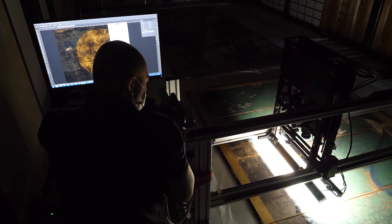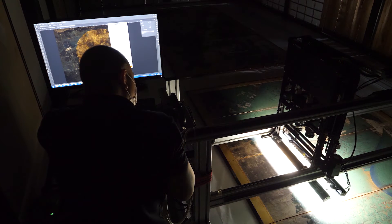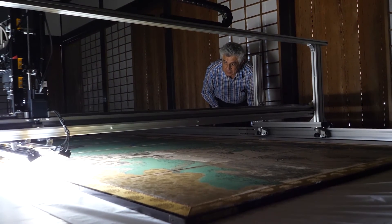An ultra-high resolution scanner revealing the vital meanings hidden in historical artifacts.